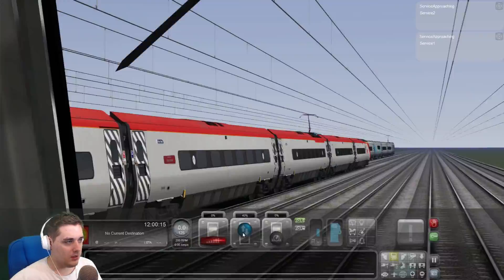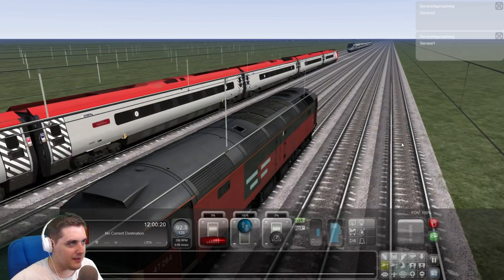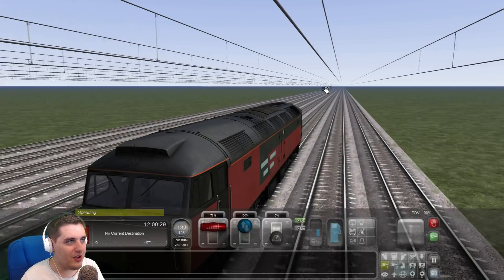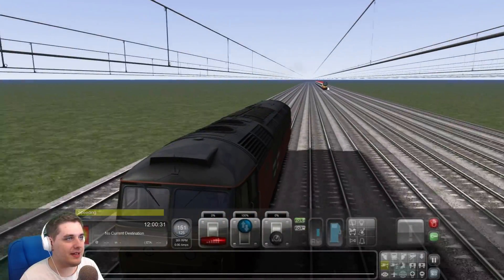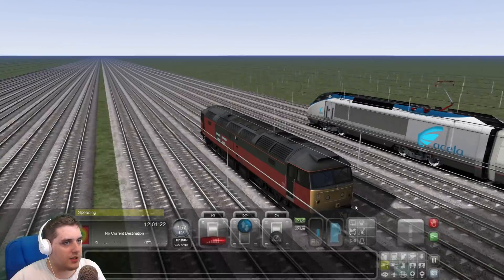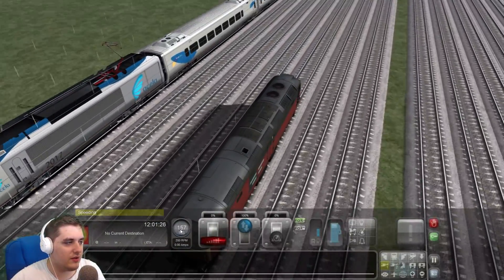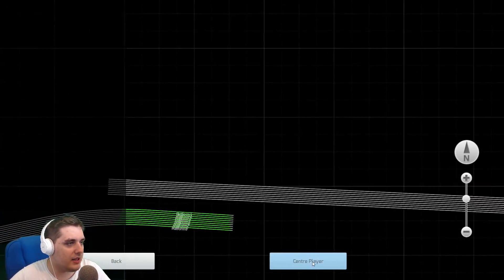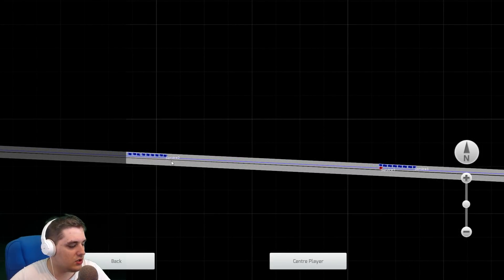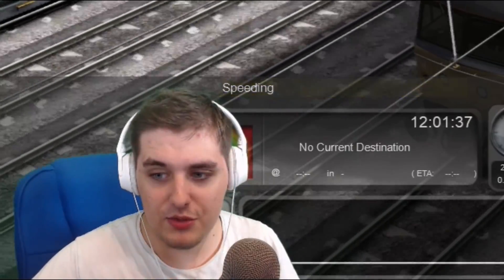Right, we better get moving, let's give it a bit of power. Let's slow down a bit — we don't want to go too fast. Look at that — the Acela Express is all the way out there now. The Virgin Pendolino has just fallen behind. Maybe the Virgin train isn't that fast after all. The Acela Express is doing apparently 157 miles per hour, and the Virgin Pendolino — let's have a look — she's not far back but she's not as close.